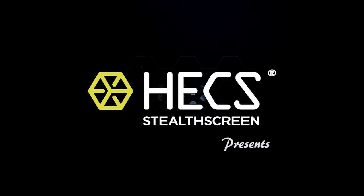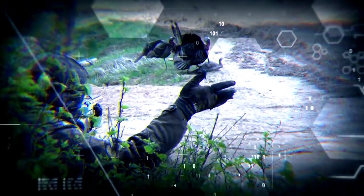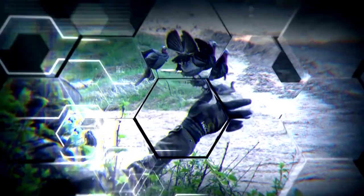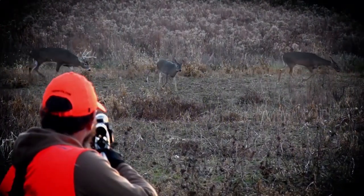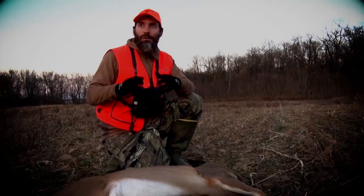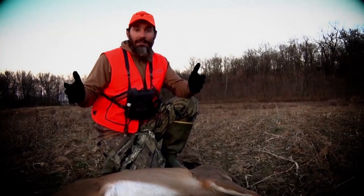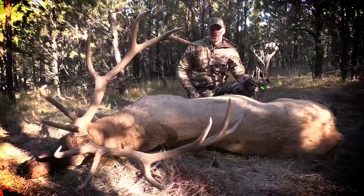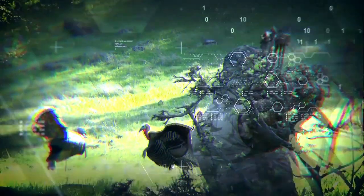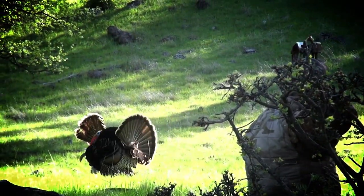We're going to show it all just like it happened right here on Hunting with Hex. Hunting is about getting close — really close. Get closer than you ever thought was possible. When you have a cameraman and you sitting out in a dirt field like this, you can get away with so much with this Hex on. We showcase the science of getting close right here on Hunting with Hex.